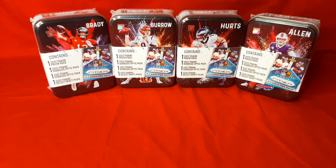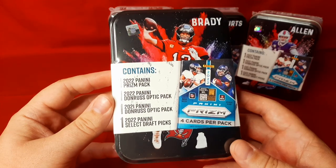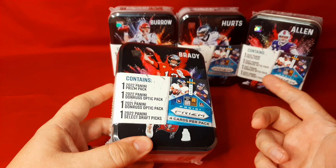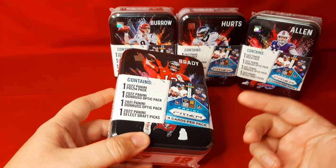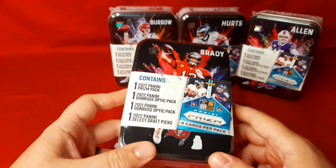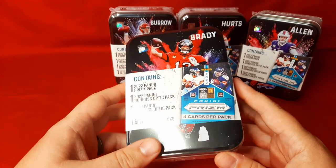I like the tins — they look awesome. They have the color blast in the back. I like the concept of the different quarterbacks they have on here. This one is Mr. Brady. We got Jalen Hurts, Josh Allen, Joe Burrow, and Brady. I have also seen Rodgers, Tua, Dak, and a couple of others I can't remember.